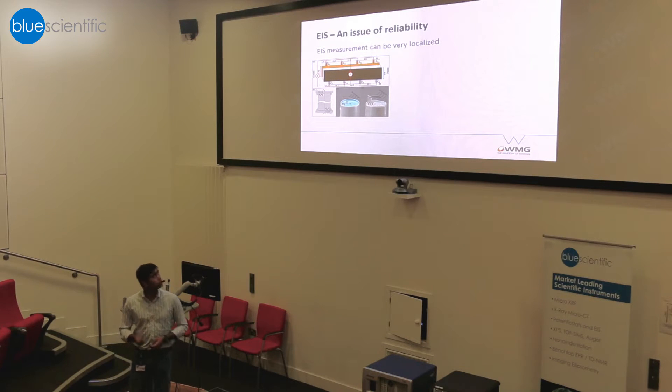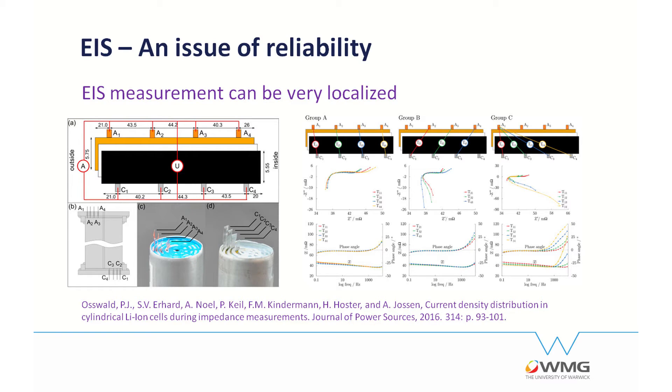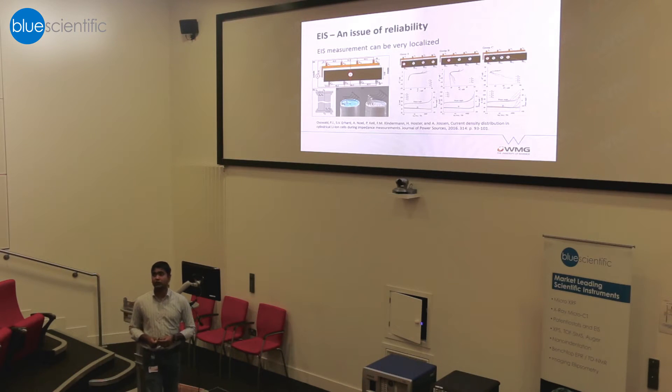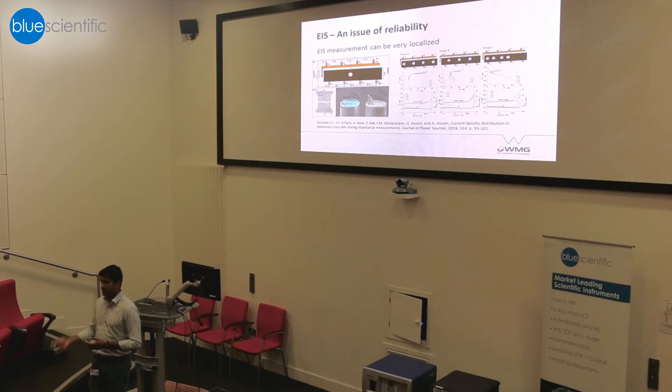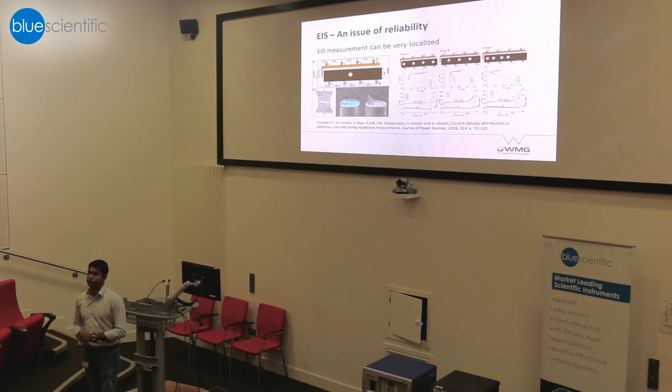Another issue I want to point out is reliability — and this is not our work; I picked it up from literature done by a group in Germany. They showed that if you have 18650 cells connected at the top and bottom, the EIS measurement can be very localized. This needs to be taken into account when doing EIS tests on large format cells. For pouch cells this problem may not be present, but for cylindrical cells this issue will always exist, because the way different parts of the electrodes connect to the external tabs is different compared to pouch cells.